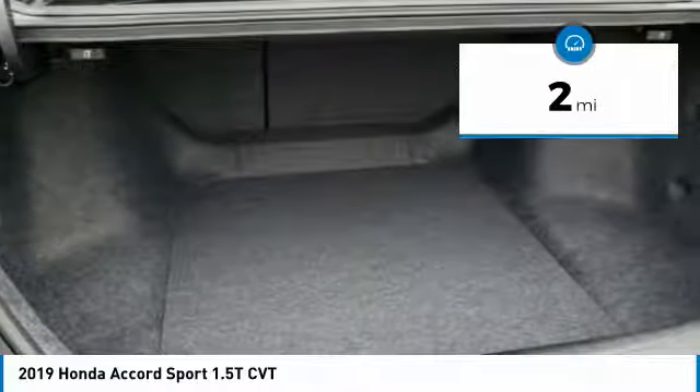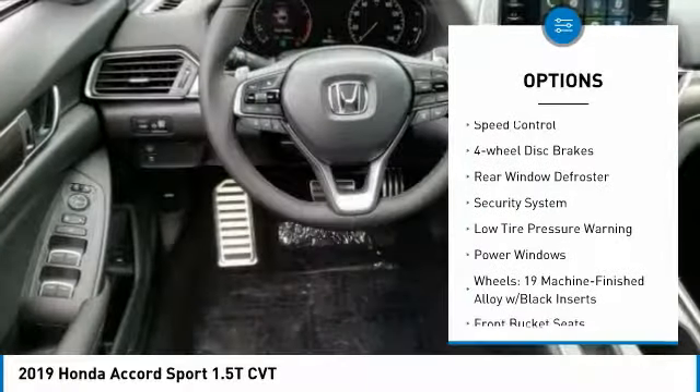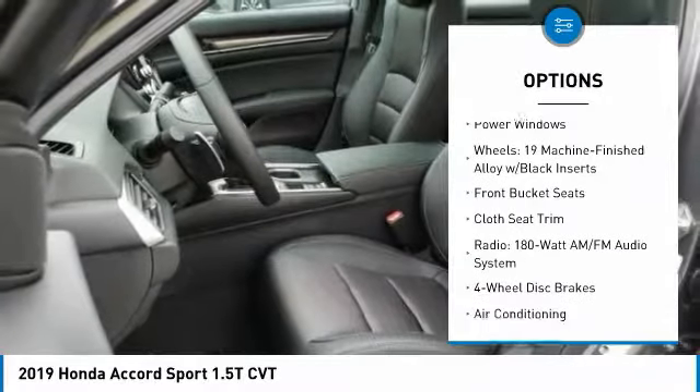Here are some of this vehicle's great options: electronic stability control, brake assist, remote keyless entry, fog lights, speed control, and four-wheel disc brakes.